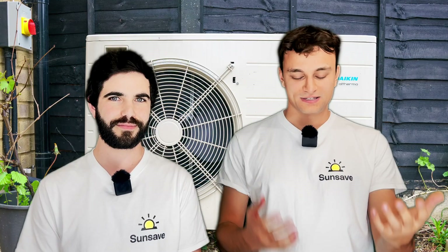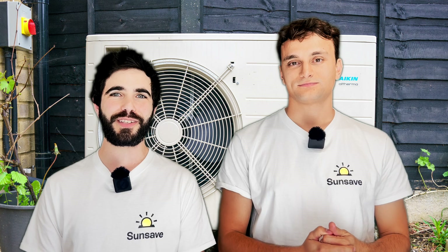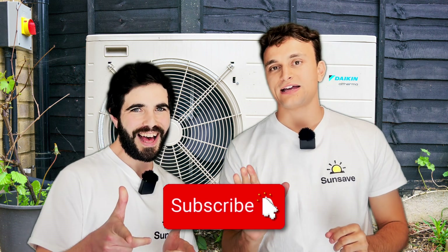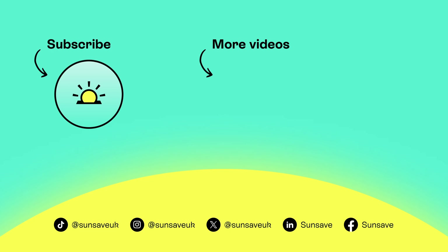Turns out heat pumps and solar panels do work together. If you like the idea of solar but you're put off by the high upfront cost, think about Sunsave Plus — you can sign up on our website, link in the description. For detailed articles about solar panels, head to our advice hub. And if you want more videos about solar, please subscribe to our channel. Goodbye!